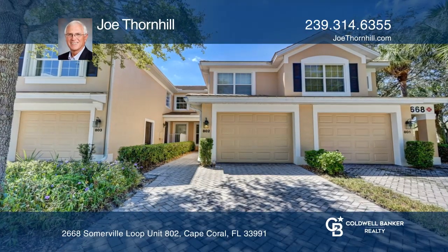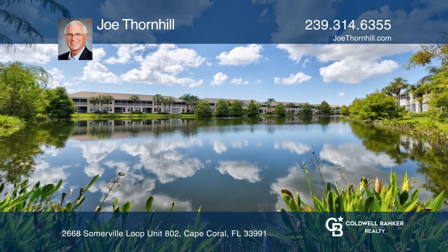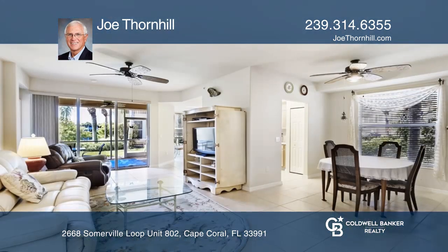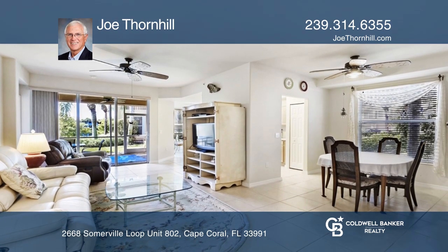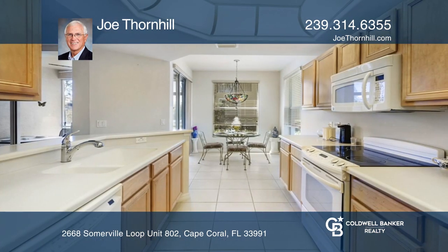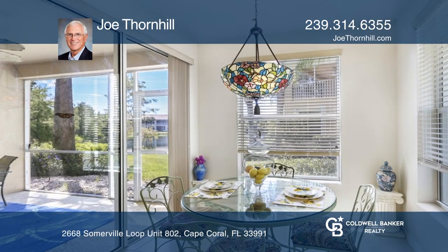This first floor, two bedrooms plus a den, two bathrooms, one car garage carriage home is located in the sought-after Sandoval community. This lakefront property boasts almost 1,400 square feet of living area, tile in the living areas, high ceilings, and a large living area.